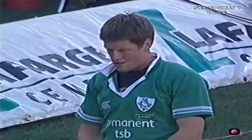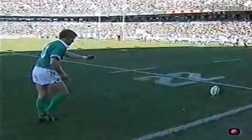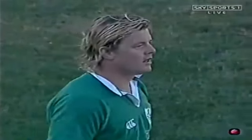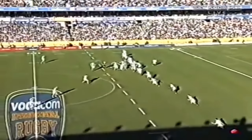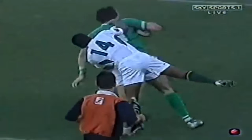O'Gara then to convert Horgan's try. The Springboks, well they know how dangerous O'Driscoll is, they could do nothing about it there. Yeah, that's just great. And also, they had Dempsey trailing there as well. I think that was always going to be a try once O'Driscoll had broken the South African defence.